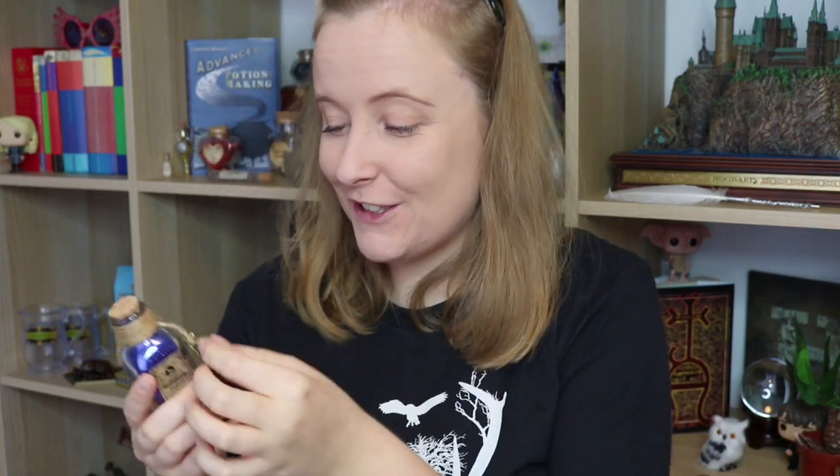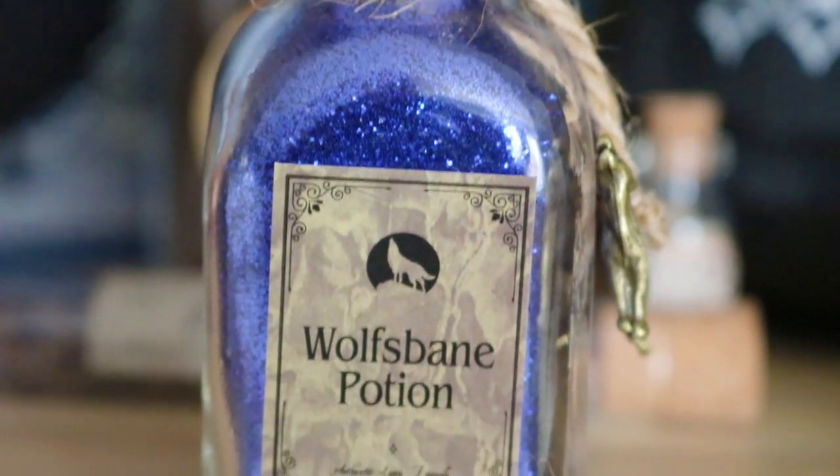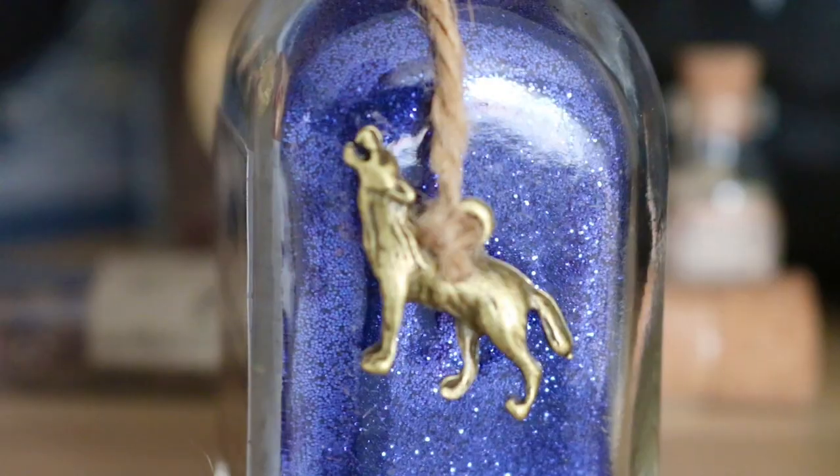The next box — it's another potion! Yes! There's even a little charm thing on it. This is the Wolfsbane Potion — it's a different size and shape bottle which I love. More twine and a little charm of a werewolf on it, which is such a nice touch. I am so in love with these potions — this is what I've been looking forward to most. This is a really, really good box.